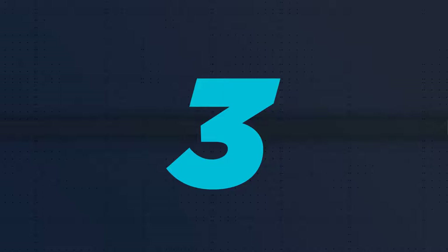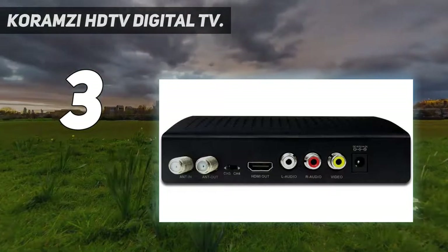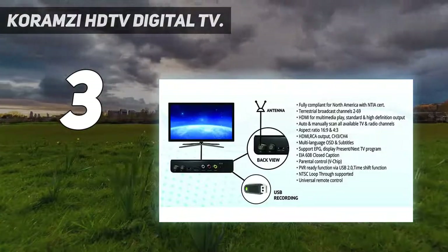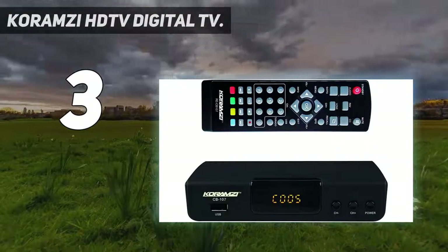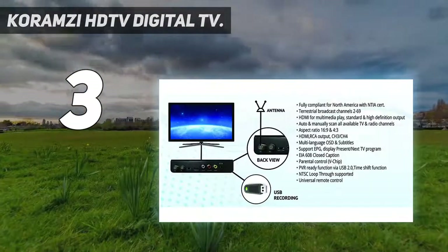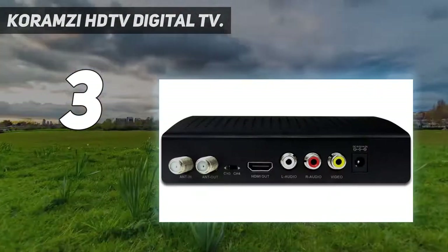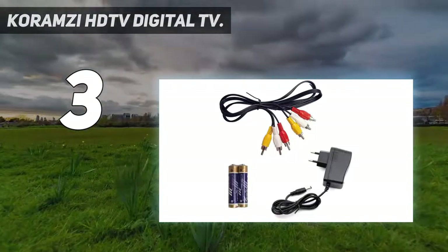At number 3, the Karamzy HDTV Digital TV. Need an electronic converter that can adapt all of your video devices to the 21st century? The CB-107 by Karamzy has some of the most effective compatibility around. Along with the standard HDMI connection, there are also coaxial inputs and outputs as well as standard AV ports for older TVs and devices.